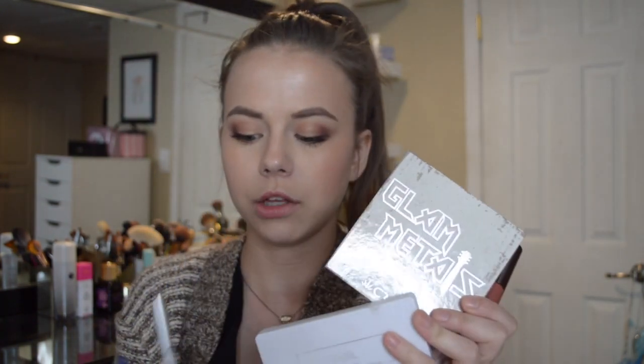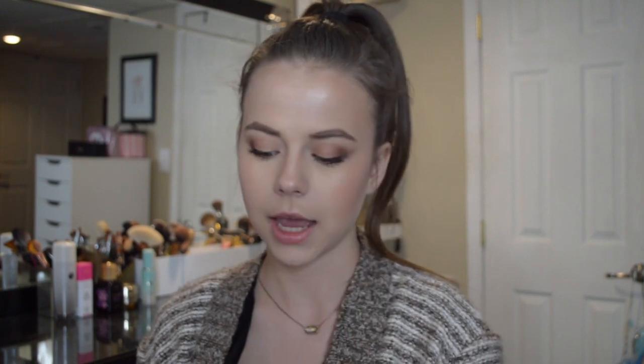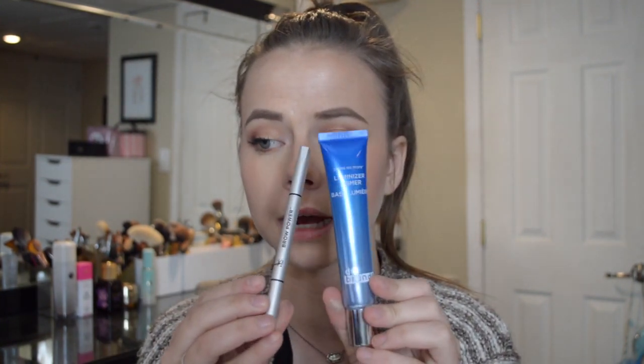To finalize: you get a primer, a brow product, a lip paint, a bronze-highlight-blush trio by Purr, and an eyeshadow palette by Crown. BoxyCharm, you outdid yourself again. The two items I'm most excited for are the primer and the eyeshadow palette — third place goes to either the liquid lip or the palette. At $21 a month, or even cheaper if you prepay, this is a really great box to grow your collection. I hope you guys liked this video. Don't forget to enter my giveaway, subscribe to my channel, and thank you for watching!